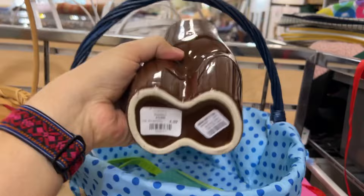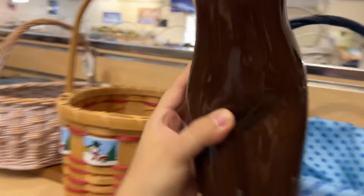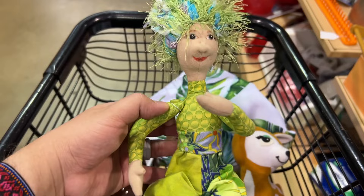Look at this Urban Outfitters vase that was in a random basket — I did not expect to see it there. With my discount it's three dollars so I picked it up. It doesn't go for a lot but I think I could get about 15 on it.